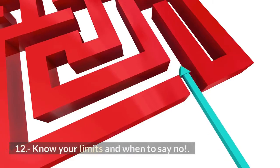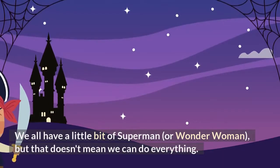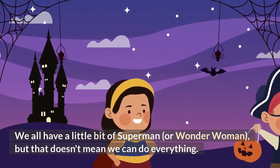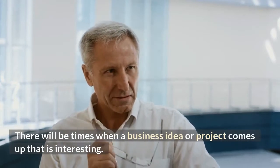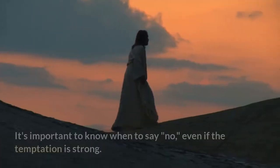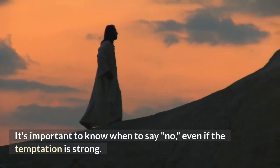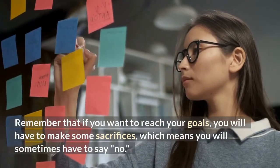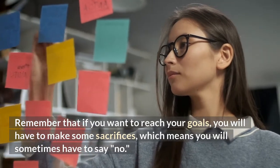12. Know your limits and when to say no. We all have a little bit of Superman or Wonder Woman in us, but that doesn't mean we can do everything. There will be times when a business idea or project comes up that is interesting. It's important to know when to say no, even if the temptation is strong. Remember that if you want to reach your goals, you will have to make some sacrifices, which means you will sometimes have to say no.